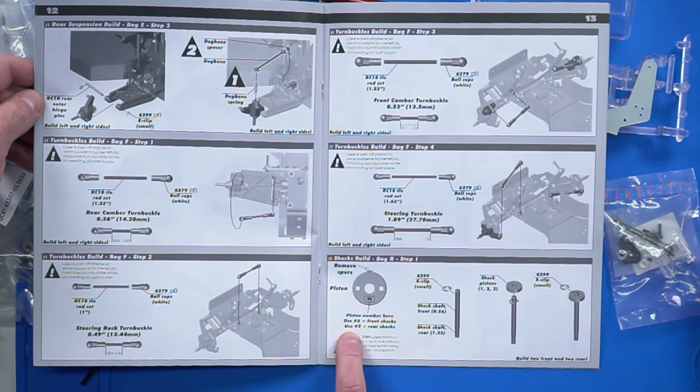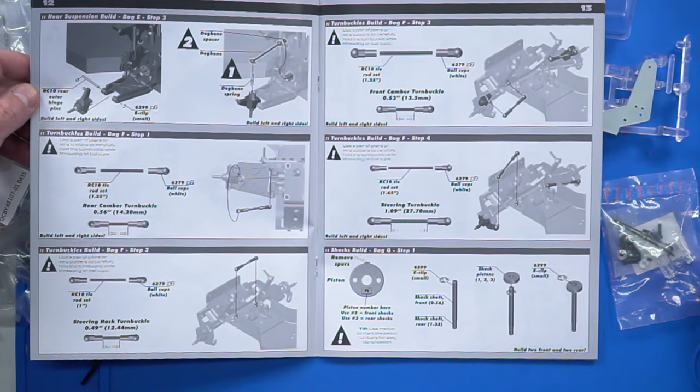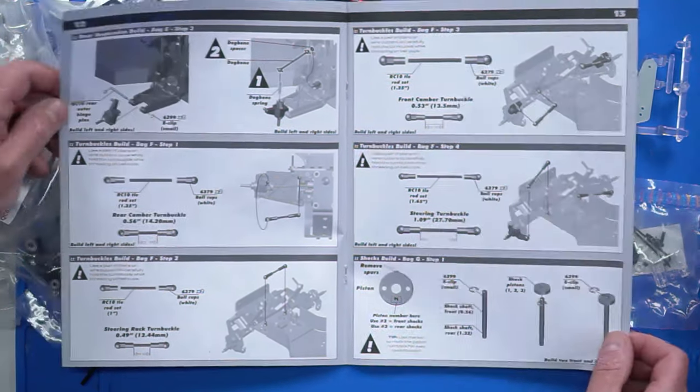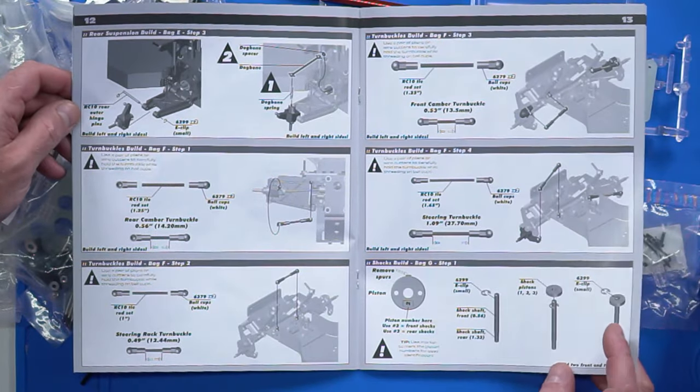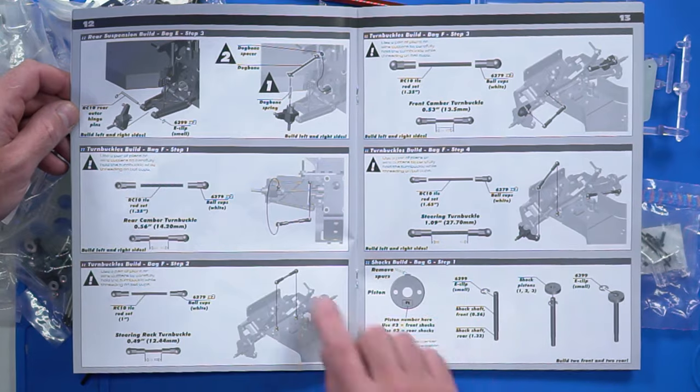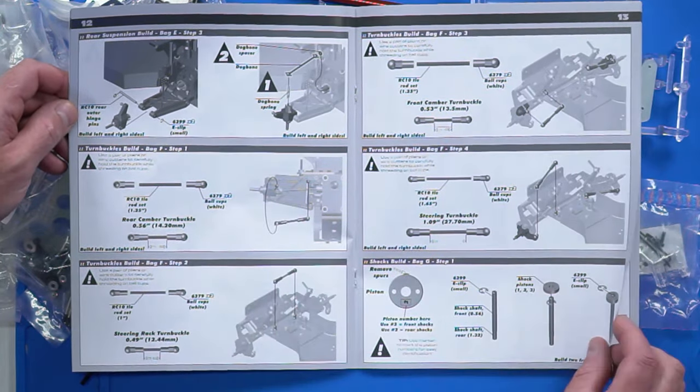Number two front, number two piston rear. So don't alter the setup or it won't handle. I'm sure Ray Munday will say, oh no, you'll need to drill that out an extra 60,000ths. And put a spacer under the ball cap to change the roll centre.